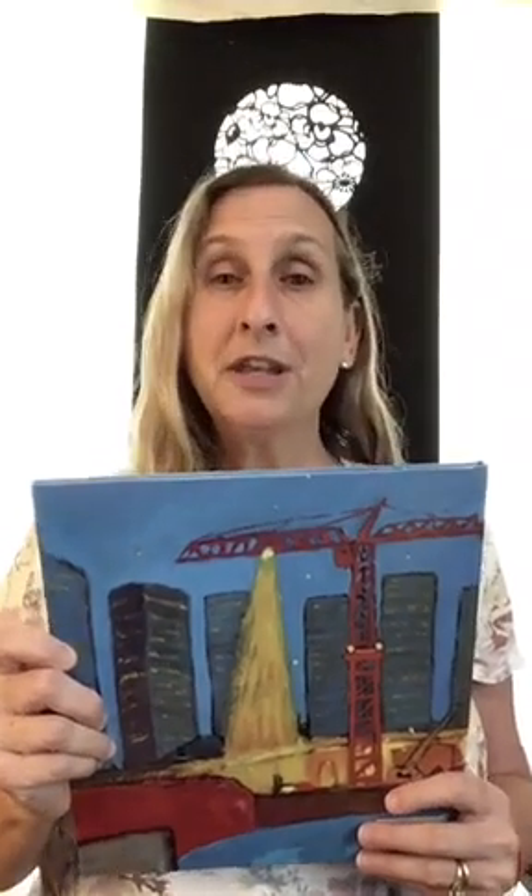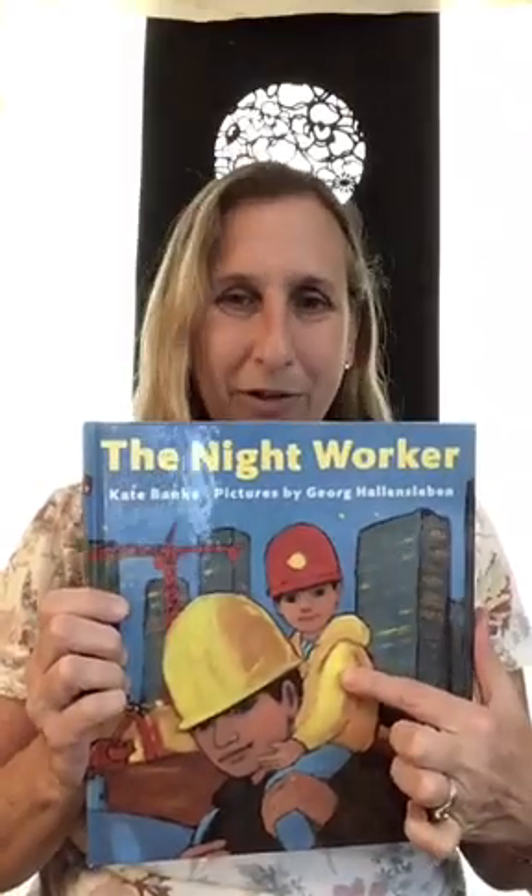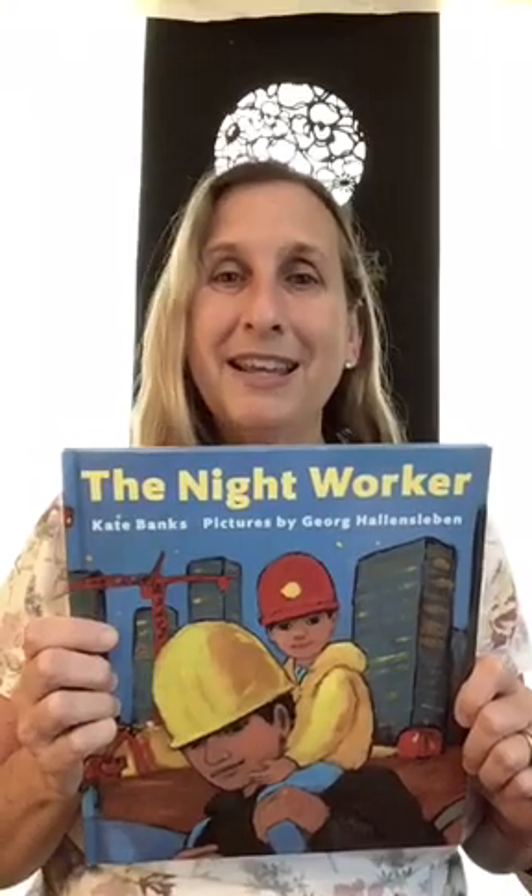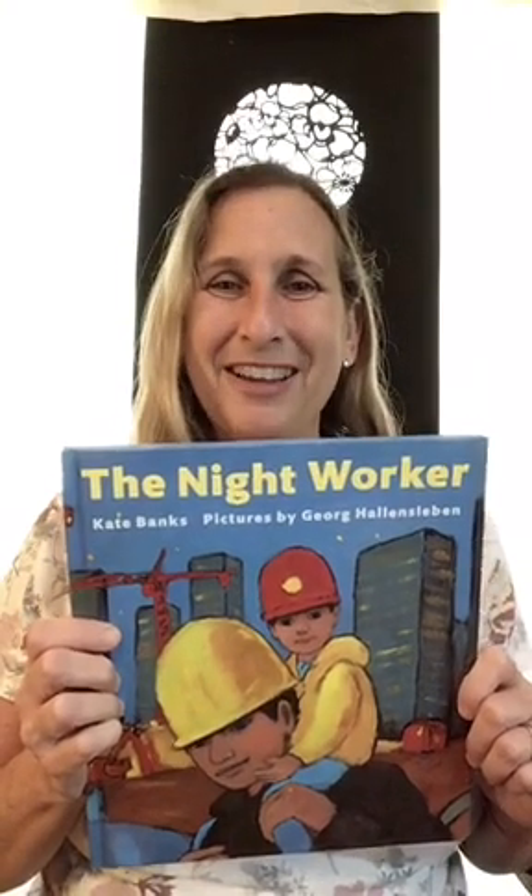And in today's story, we are going to learn that a lot of this work is done at night. Our story is called The Night Worker, which is about a little boy whose father works at a construction site at night. Let's find out what happens.